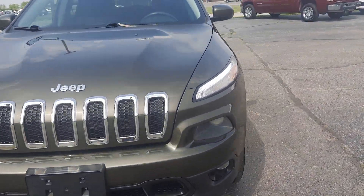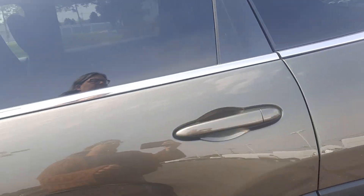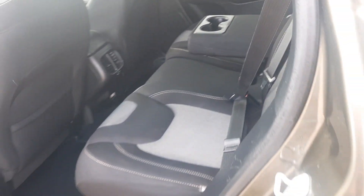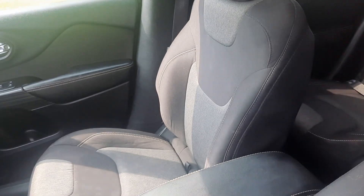We'll go take a look at the inside. Back seats look good. Front seats look pretty good.